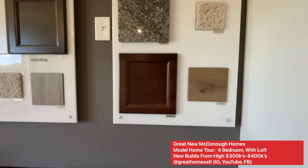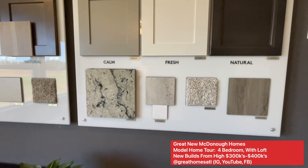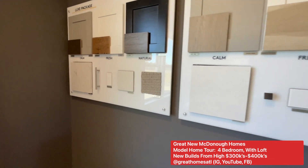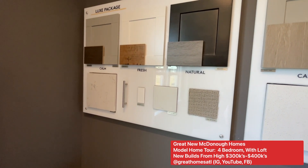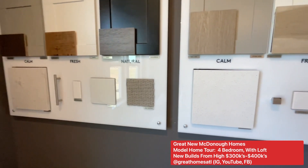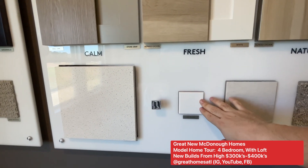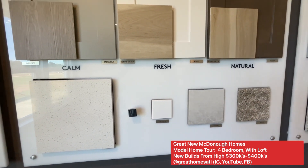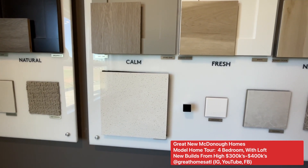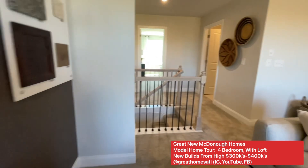It looks like they have some of the design packages here — which ones would you choose? There are four different ones to choose from. I'm really liking this light color here, but I think I would do it with the white cabinets, the ice gloss. Yeah, I think that's my favorite. Maybe this one too — the gray is nice. Calm or fresh — that's my style, but you get to choose.